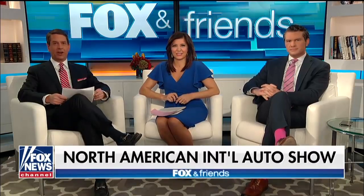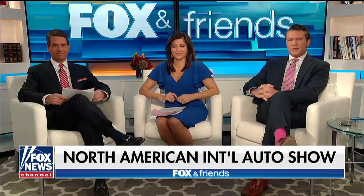Auto enthusiasts are gearing up for the North American International Auto Show. Auto expert Mike Caudell is live in Detroit with a sneak peek. We understand that you've got some predictions for car, truck, and utility vehicle of the year.